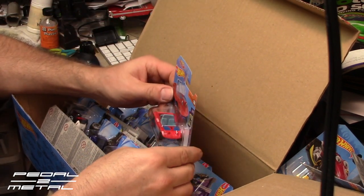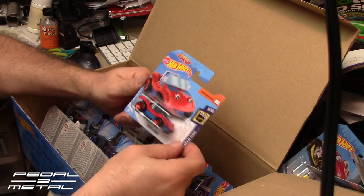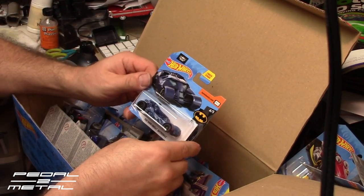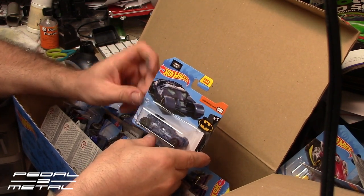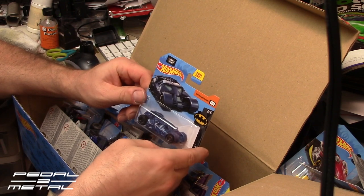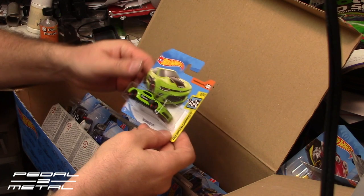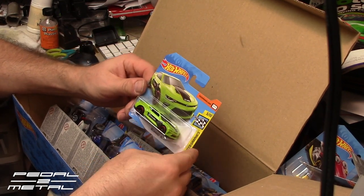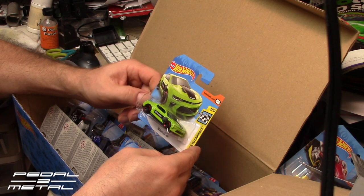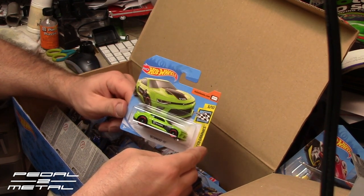Spider Mobile — that looks pretty good in the short card. Dark Knight Batmobile — that one really looks good in a short card because the car is not obscured at all by the bubble. That looks pretty cool. 2018 Camaro SS in the Brembo brake livery, HW Speed Graphics series, lime green — doesn't look too bad.